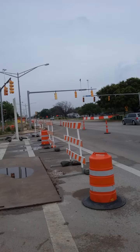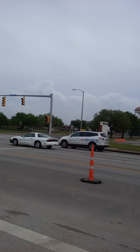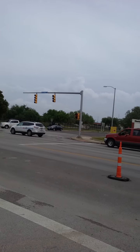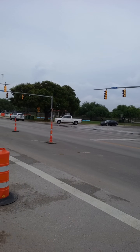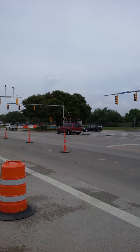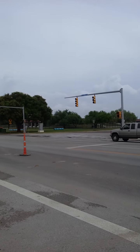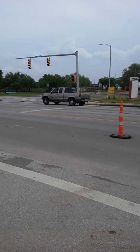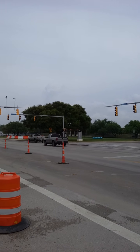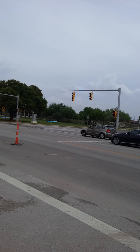That guy just totally ran the red light. I don't know if I can give you an example of how people drive here, but they really do not understand how a four-way stop works. They really don't. That guy just went right through the damn light — he just went right through it.